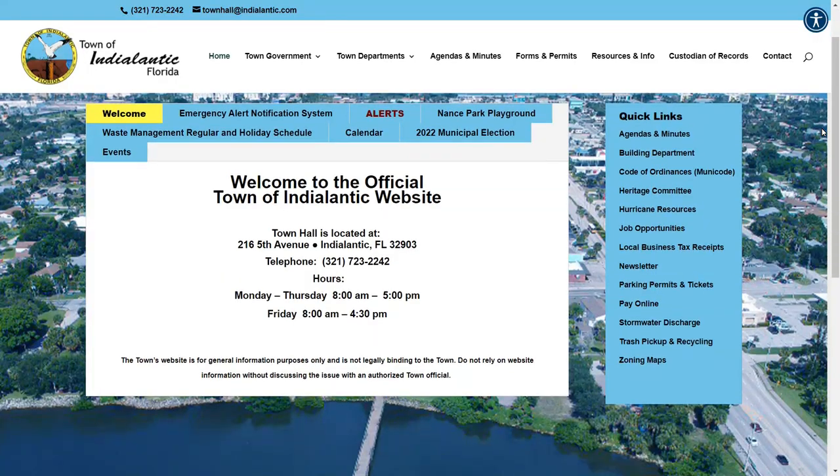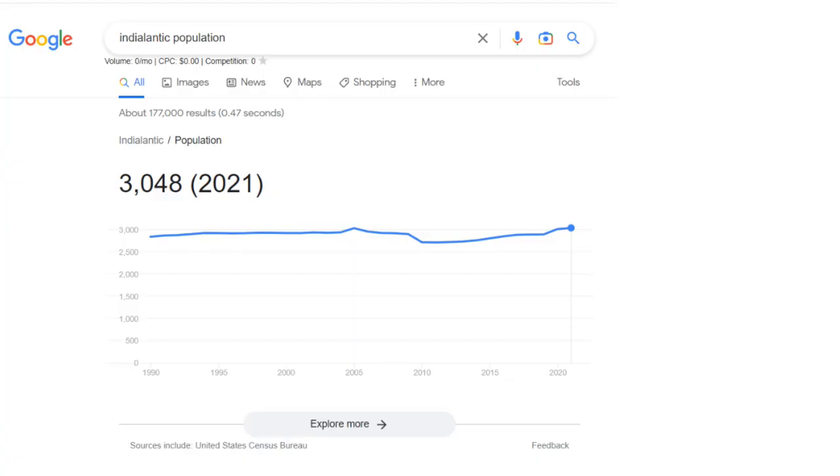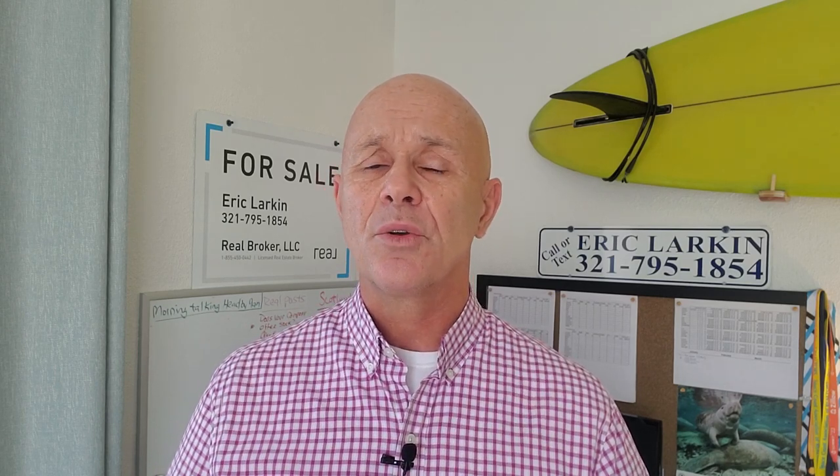You might hear me refer to Indy Atlantic as a city, but they actually like to refer to themselves as the town of Indy Atlantic. Population is just over 3,000. If you like the idea of living in a small beach town, Indy Atlantic definitely needs to be on your list. It's not just small in population — at only 1.3 square miles, it's the smallest beach town in Brevard County.